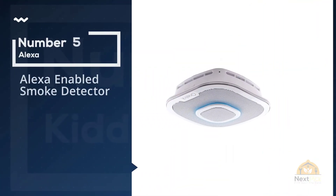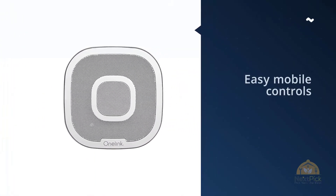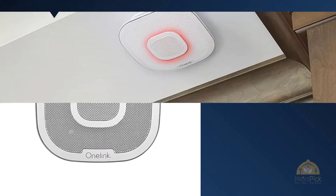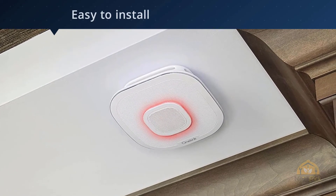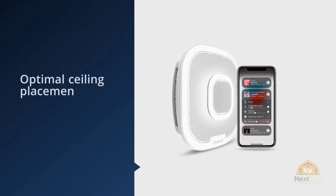Number five: Alexa-enabled smoke detector. The One Link smart smoke and carbon monoxide detector can do a lot. Using your home's Wi-Fi, the alarms can talk to one another and synchronize to alert you if there is a gas leak or fire. You can also control it from your Apple device through an app, so you can silence the alarm or get notifications on your phone.